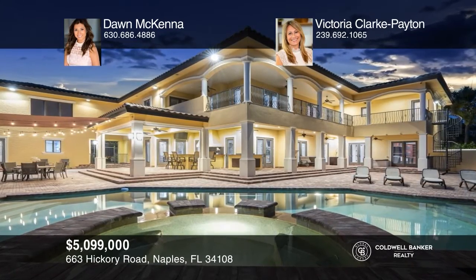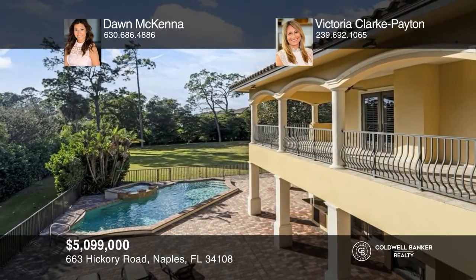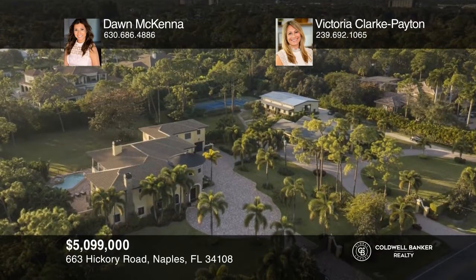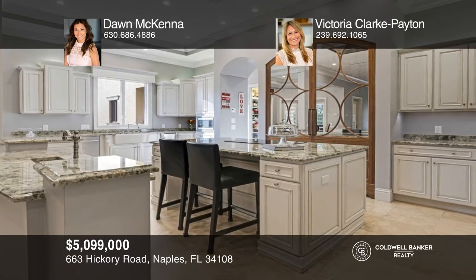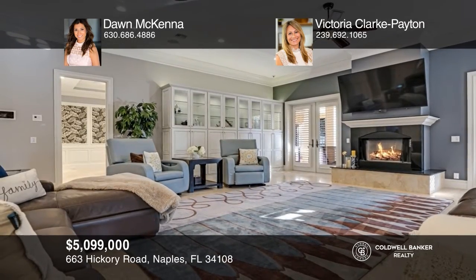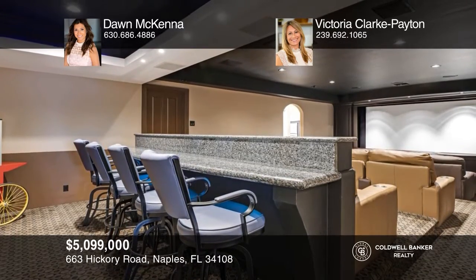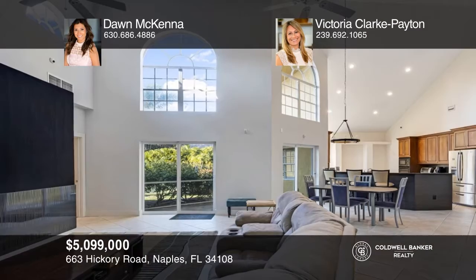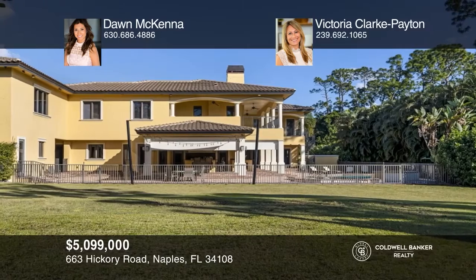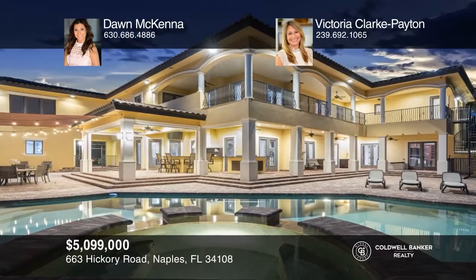Welcome to this truly gracious triple-gated country estate situated in the heart of Naples, only minutes to great restaurants, shops, and the beach. This French-inspired two-story family home is encompassed by 3.29 acres of glorious manicured lawns, hedgerows, and exotic trees. Need extra room? The partially renovated guest house is the ideal solution. The main house sits on 1.59 acres and the guest house is on 1.75 acres. Come take a look — Dawn McKenna and Victoria Clark Payton have all the details.